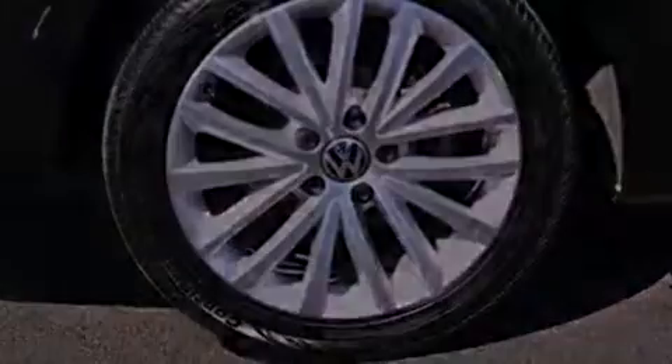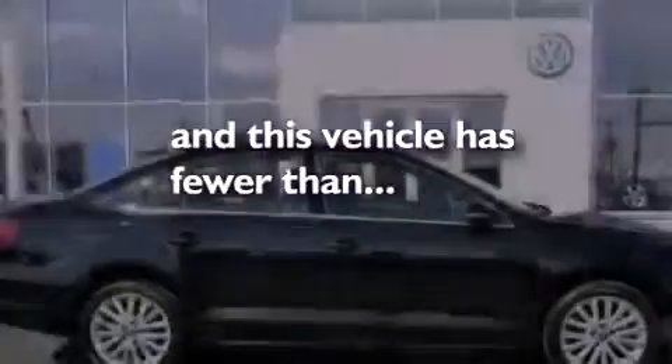Fog lamps, an anti-lock braking system, a keyless entry system — and this vehicle has less than 11,000 miles.